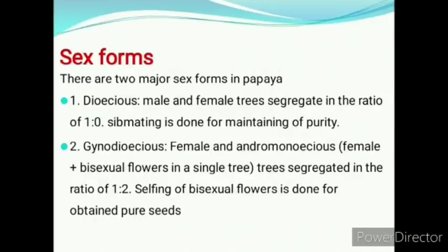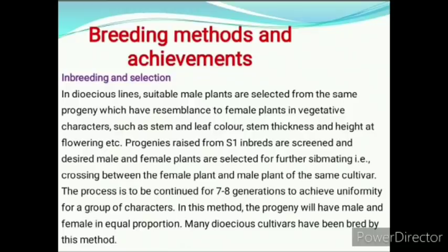Next heading is sex forms. There are basically two major sex forms in papaya: dioecious and gynodioecious. In dioecious, male and female trees segregate in the ratio of 1:1. Sibmating is done for maintenance of purity. In gynodioecious, female and andromonoecious trees segregate in the ratio of 1:2. Selfing of bisexual flowers is done for obtaining pure seeds.